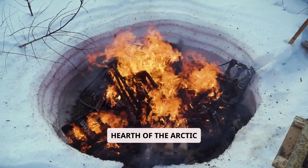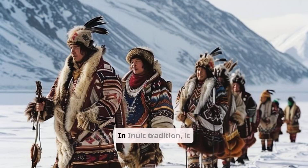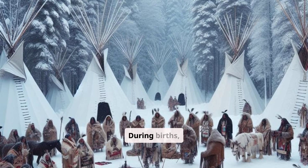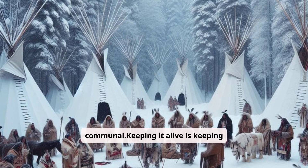The kulik is the spiritual hearth of the Arctic. A woman lights the kulik during celebration as elders chant and the flame flickers. The kulik is more than a lamp — it's the soul of the home. In Inuit tradition, it symbolizes life, provides light and warmth, and is traditionally tended by women. During births, deaths, and community gatherings, the kulik is lit as a reminder that warmth isn't just physical — it's emotional, communal. Keeping it alive is keeping tradition alive.